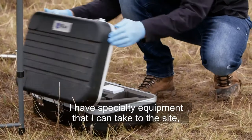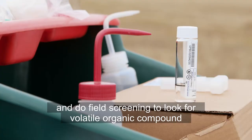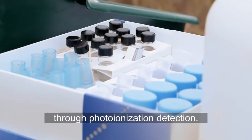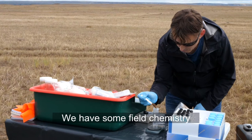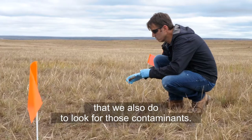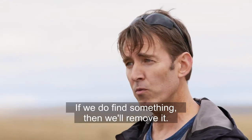I have specialty equipment I can take to the site and do field screening to look for volatile organic compounds. Through photo ionization detection, we have some field chemistry that we also do to look for those contaminants. If we do find something, then we'll remove it.